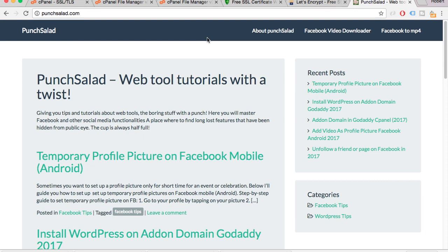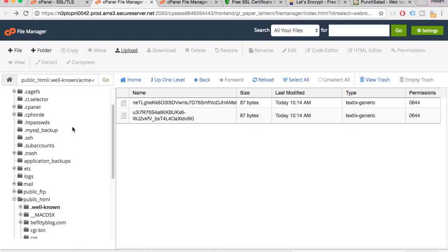This is easily achieved with a little bit of code in your .htaccess file. Go to your cPanel, file manager, or use an FTP client like FileZilla — whatever way you can get to the root folder of your domain. The root folder is the top-level folder where your index.html or .php is also located.